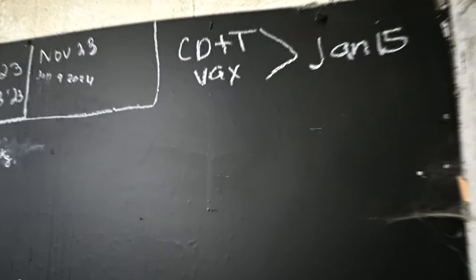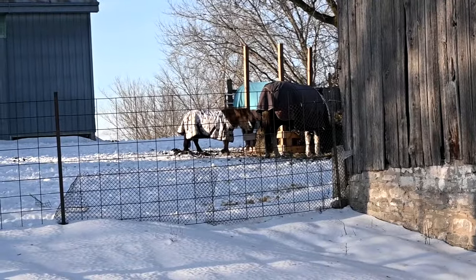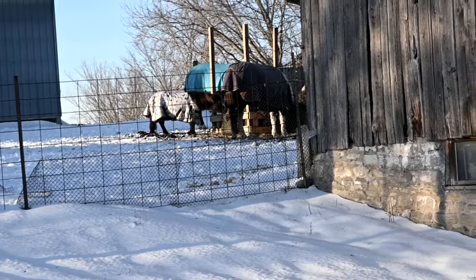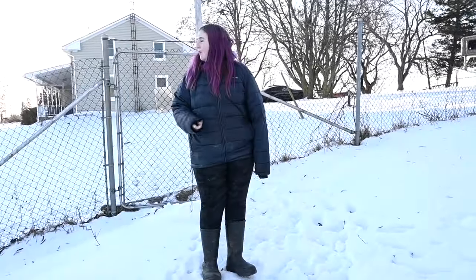January 15th — one month, you guys, and we're going to have babies! Storm got a new warmer blanket because he doesn't grow a lot of fur and he definitely gets cold. I've noticed he's a lot more comfortable since we put it on him. We have two different types of horses — one that wants a blanket and one that does not.